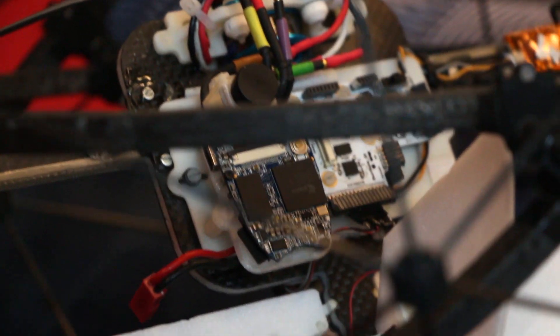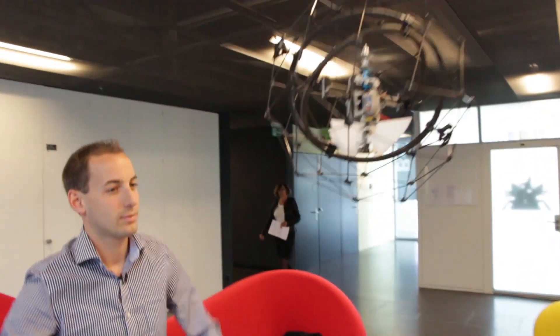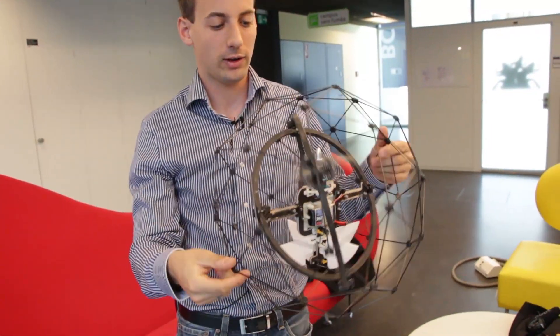The real innovation lies in this gimbal system. You can see here two carbon fiber rings that actually decouple the inner frame from the outer frame. Let me just show you the stabilization.